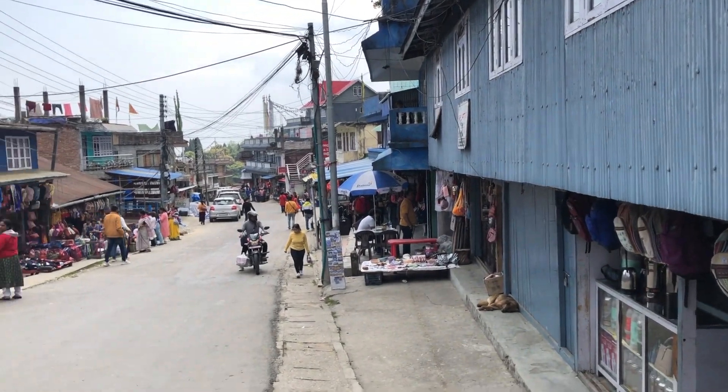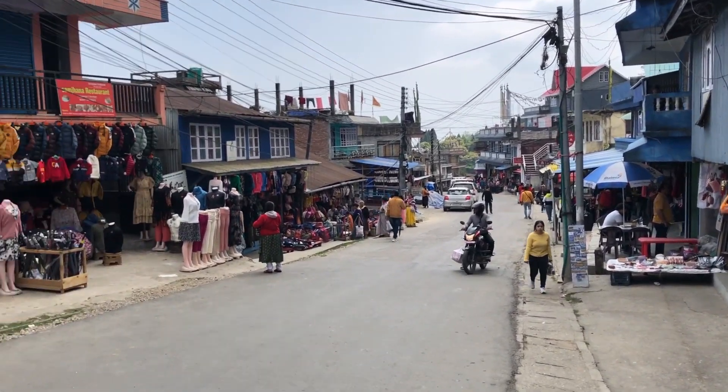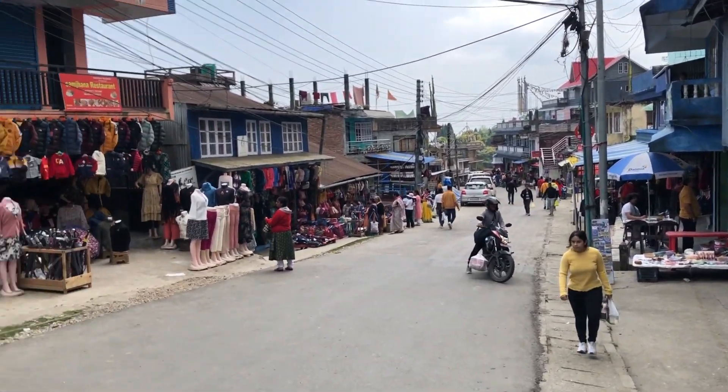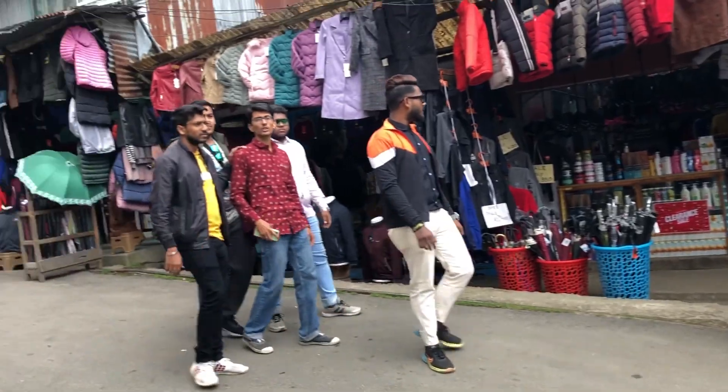These are the shops of the market — some people are there, some people are bargaining and shopping. This is how it is going over here. I have a last look at this place for the final time.